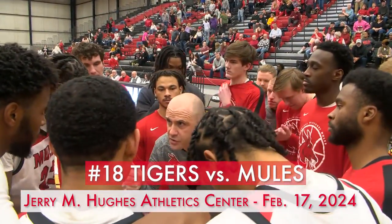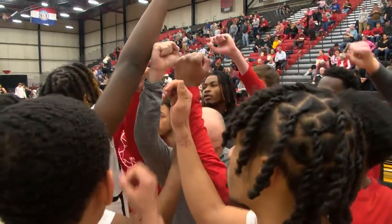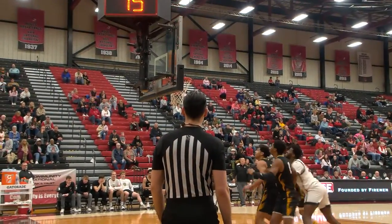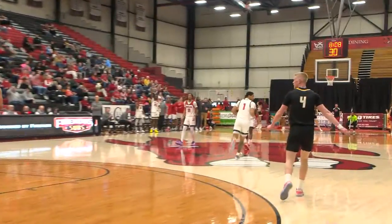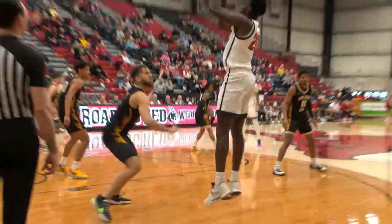Central Missouri kept it close with 18th-ranked Fort Hayes State inside the Jerry M. Hughes Athletic Center. Less than seven minutes to play in the first half, Jordan Hayes kicks it out to Jalen Knott, gets the three to fall off the friendly bounce. Then Jalen Knott to Keith Kiner III, who knocks down the baseline fadeaway mid-range jumper.